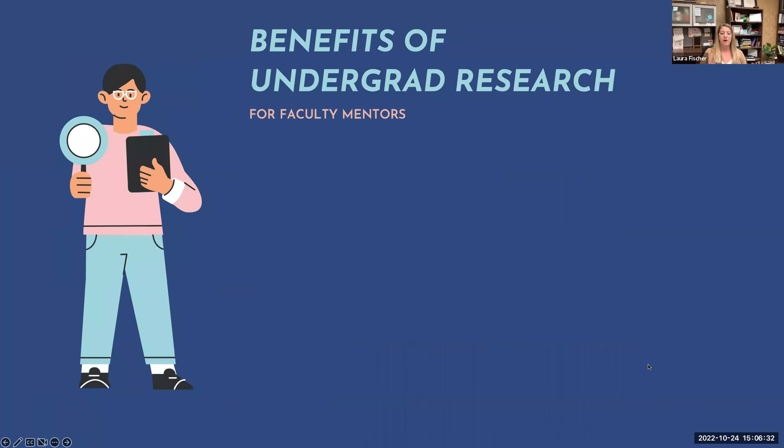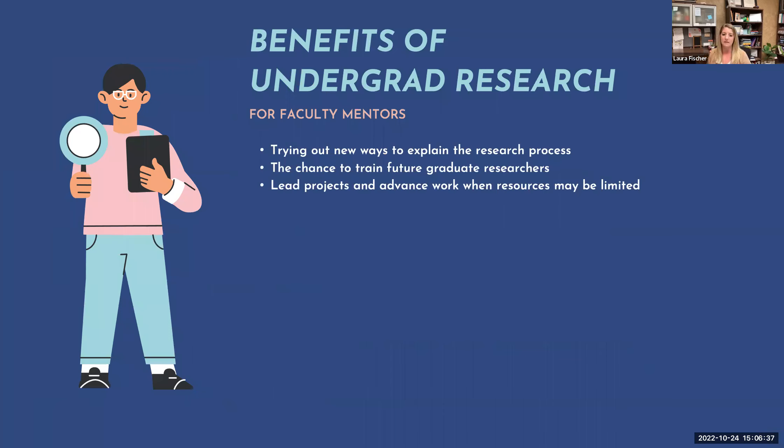The first thing we wanted to focus on is: what are the benefits of undergraduate researchers? From our perspective as faculty, this is such a great process to try out new ways to explain the research process. When working with undergraduate students who have never touched research, it allows us to focus on explaining things in different ways. Another great opportunity is that most students are looking for a place in graduate school, giving us a chance to train and prepare them. This can also help us lead projects and advance work when resources may be limited.